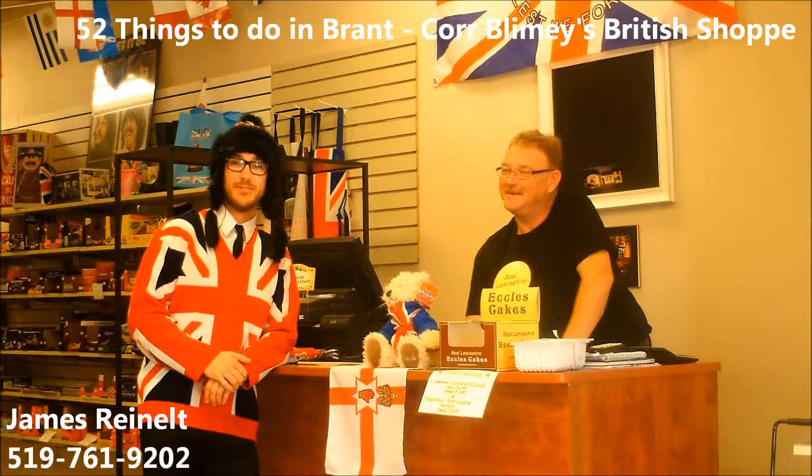The store has memorabilia and trinkets at fair prices and all with very intriguing stories. Make sure to be seen at Cor Blimey's to find a unique item you may have never known you needed. Cor blimey, that was fun. Until next time, I'm James Renaud, your friendly mortgage advisor.